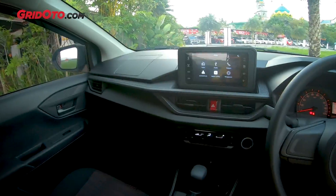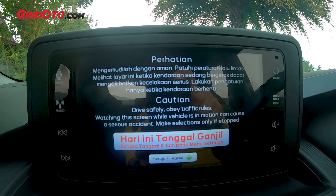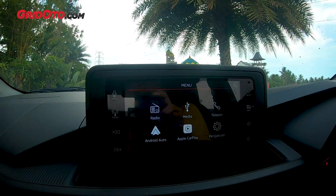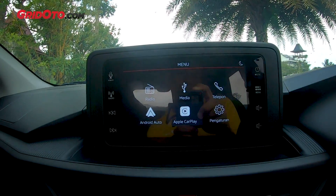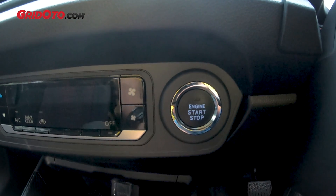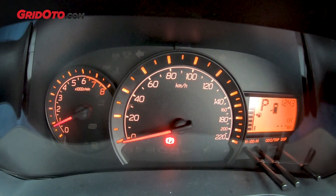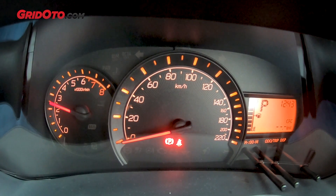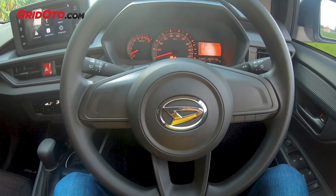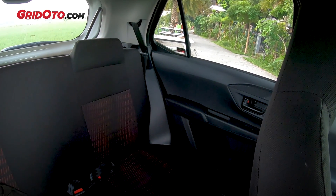In the interior, the dashboard is similar to the Agya, but the head unit is more complete. It has an odd-even date reminder feature, and also Android Auto and Apple CarPlay — which is very important. The AC is already digital, and next to it there's also an engine start-stop button, making it easier to start the engine. Unfortunately, the instrument panel is still analog, not like the Agya GR Sport. The steering wheel also has no buttons, and the headrests are still integrated with the seats, both front and rear.